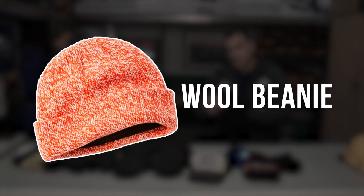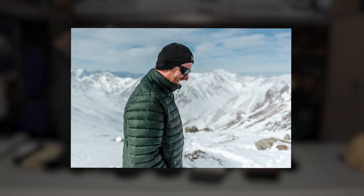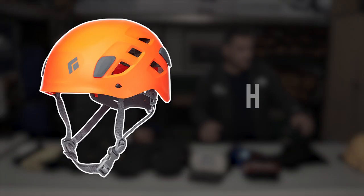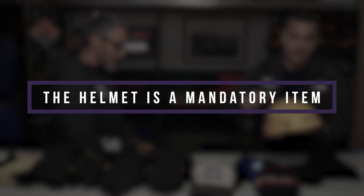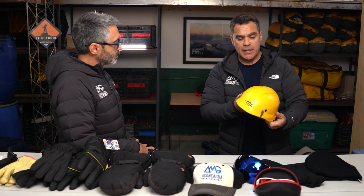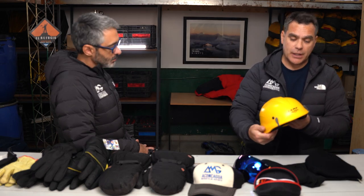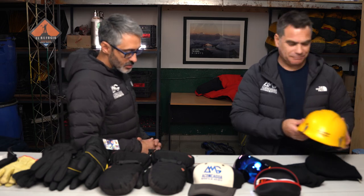A beanie is useful combined with the balaclava, or just on its own during resting days at high camp, at base camp, or even on summit day. Last but not least, we need to bring a helmet — it's a very important item for safety reasons. We use the helmet just on summit day. Remember the helmet is a mandatory item on the gear list. The last part of the traverse and the Canaleta, just before the Guanacos reach a few minutes before the summit, is a potentially dangerous area with rockfall, so we always walk this last push to the summit wearing helmets.